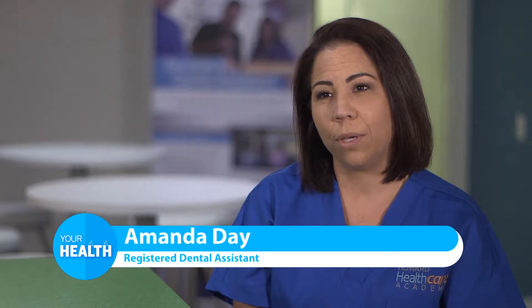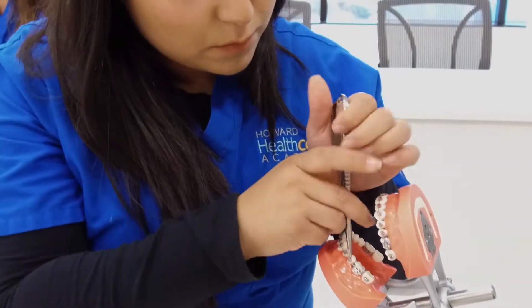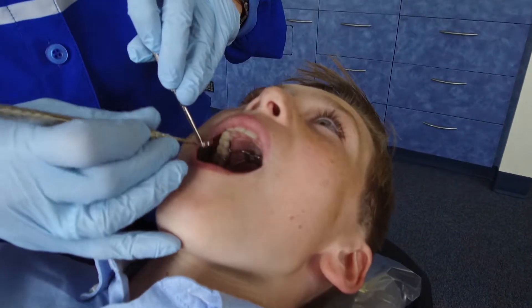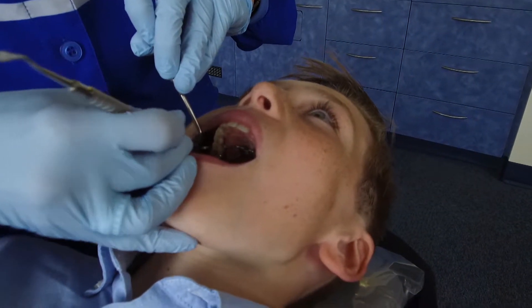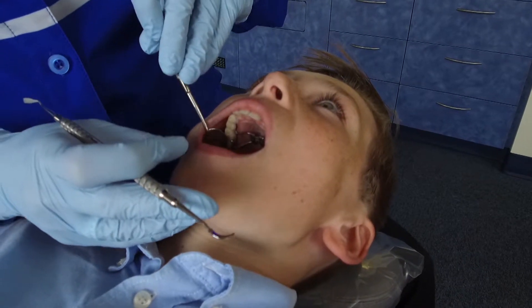I decided to take the orthodontic certification class to be certified in more procedures chair-side. This was a license that I have been thinking about doing for quite a while, and when I saw that this school offered it, I was really excited. It's in San Diego, it's local, and the class was amazing. The teachers were phenomenal. I felt like I was heard, I felt like I was listened to, and all my questions were answered.